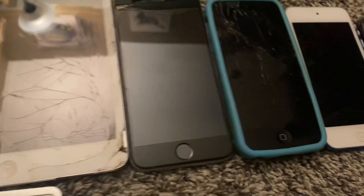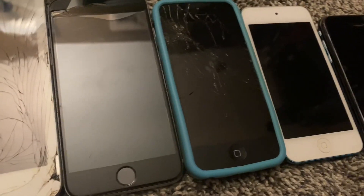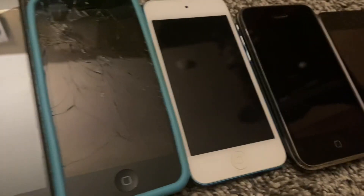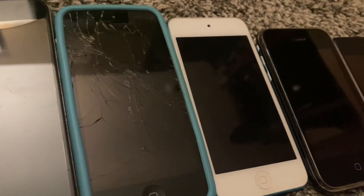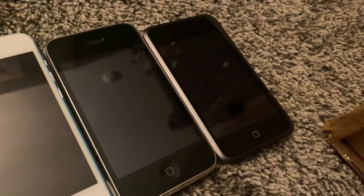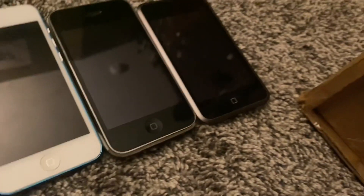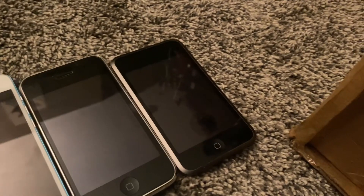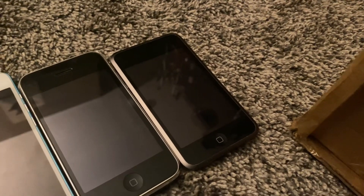Here's two iPad minis from 2012 — they do work but they have cracks. Here's an iPhone 6S and 5C from 2015 and 2013, but the 5C does work. Here's an iPod touch fifth generation from 2012. Here's an iPhone 3G from 2008 — it does not work but it turns on. Here's an iPod touch first generation from 2007, and it works but it does have dead pixels on the screen.